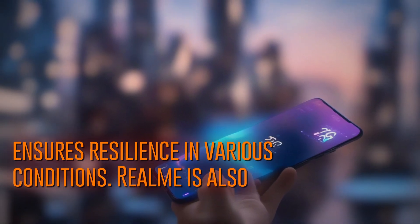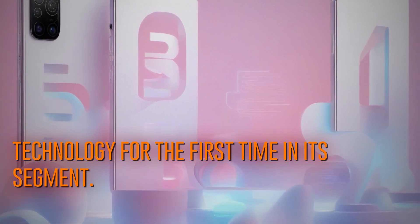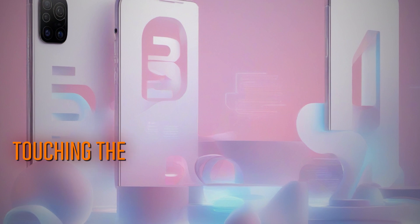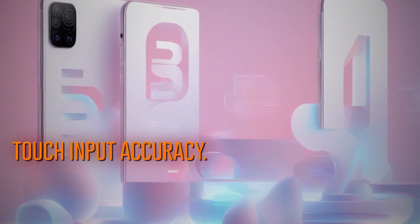Realme is also introducing Rainwater Smart Touch Technology for the first time in its segment. This innovative feature detects water or a hand touching the screen, blocking unexpected touch actions and reducing the water effect for improved touch input accuracy.